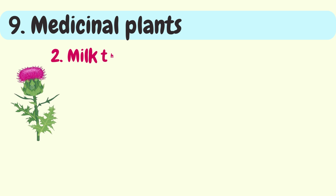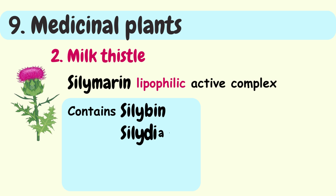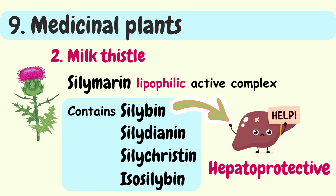Second is milk thistle. Silymarin is a lipophilic active complex found in milk thistle. It contains several compounds, including silibinin, silydianin, silychristin, and isosilibinin. Among these components, silibinin has demonstrated significant hepatoprotective effects.